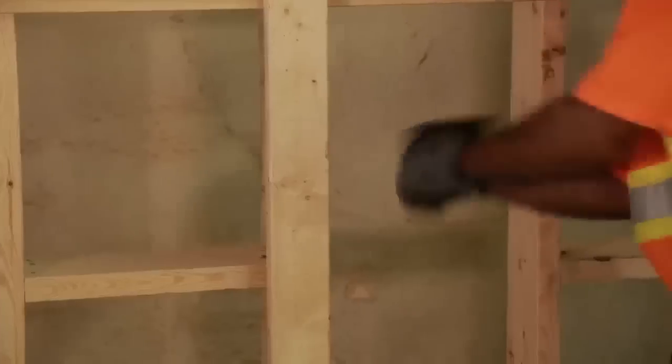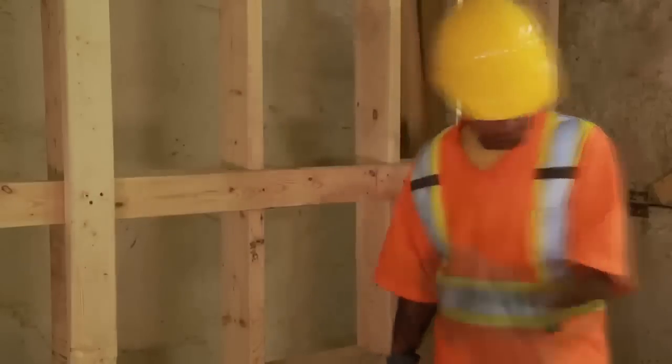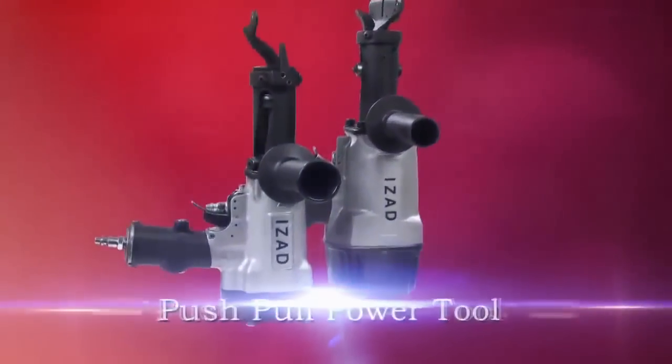Power tools were created due to the need for their efficiency and capability compared to hand tools. Presenting the innovative new push-pull power tool.